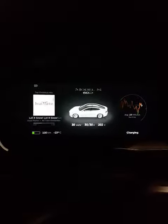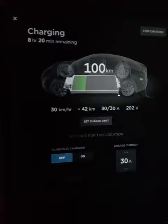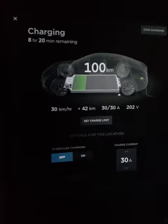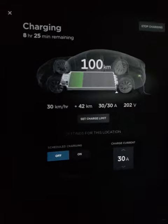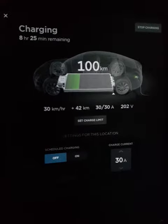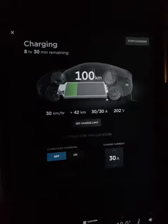Lots of people are asking about the charging stations and how fast they charge. Right now, I have 100 kilometers of charge. I've been here for a little over an hour doing some work at the Starbucks, and I grabbed some stuff from Shoppers Drug Mart, and I just wanted to share with you how fast the charge is.